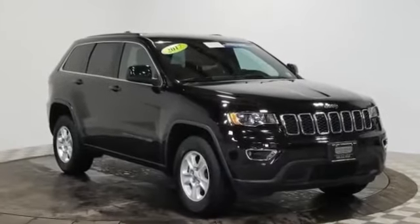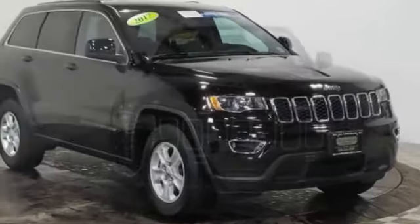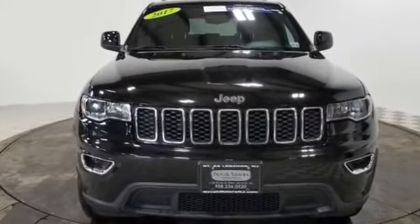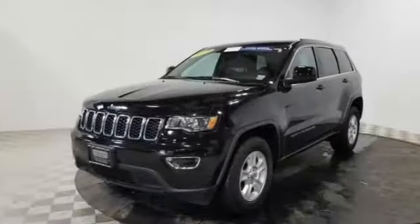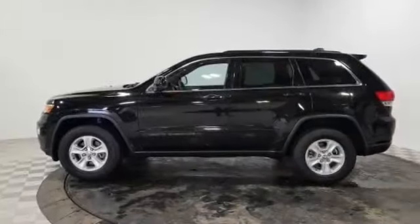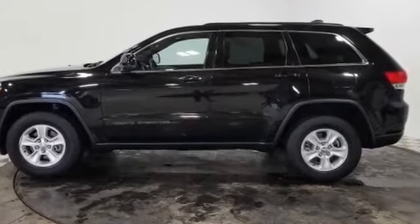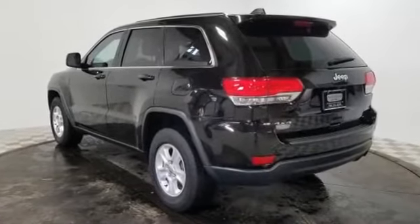2017 Jeep Grand Cherokee with less than 13,000 miles on the odometer. This SUV offers space as well as power and performance, striking the perfect balance of fun and function. Features include backup camera, multi-zone air conditioning, four-wheel drive, parking aid sensor, heated side view mirrors, wood grain trim, tinted windows, pass-through rear seat, Bluetooth, and brake assist.